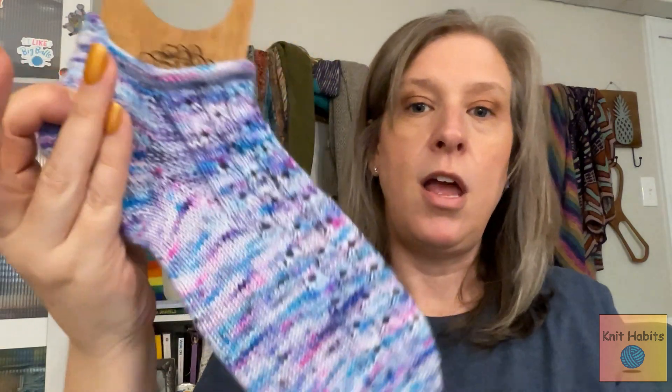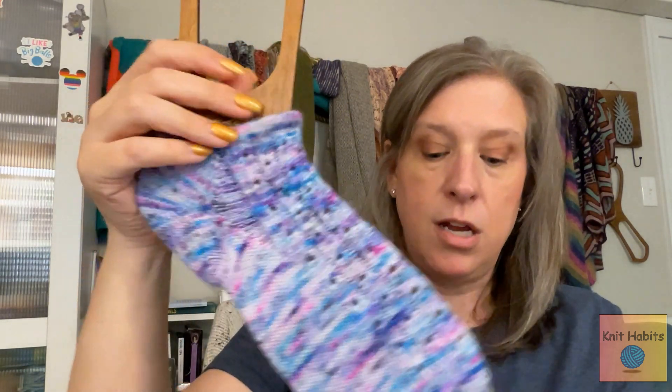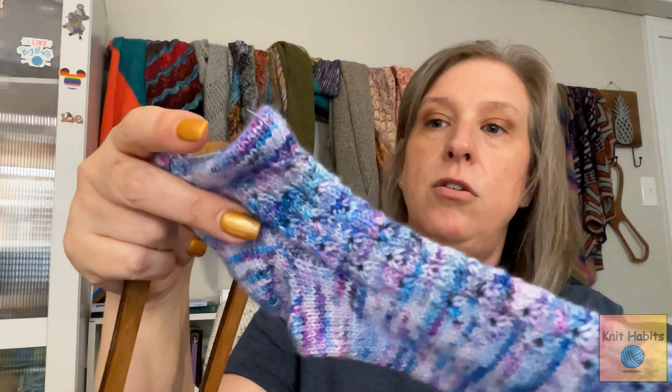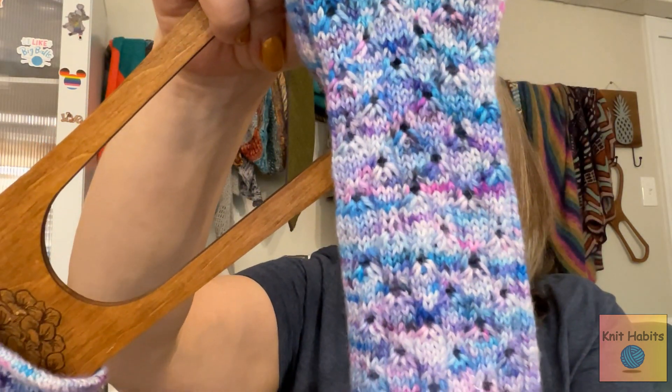I'd never knit with yarn that I dyed myself, so I really enjoyed that. Depending on your gauge or needle size, pooling can vary, but I didn't have any pooling on this which was really fun. This is a really neat pattern — if you want a shorty sock that knits up quickly, this little short row cuff at the back folds over, you pick up those stitches, and then you start the heel pretty quickly after. Really nice pattern, enjoyed it very much.